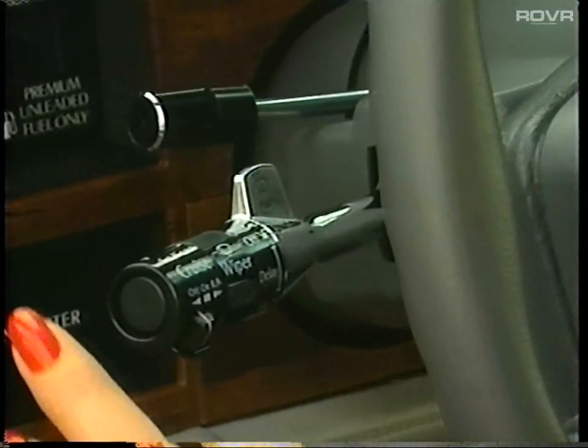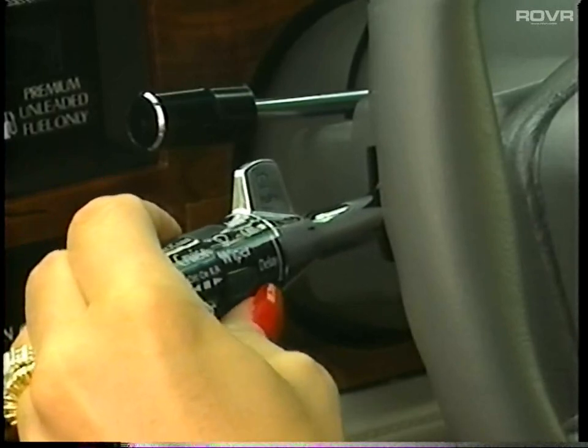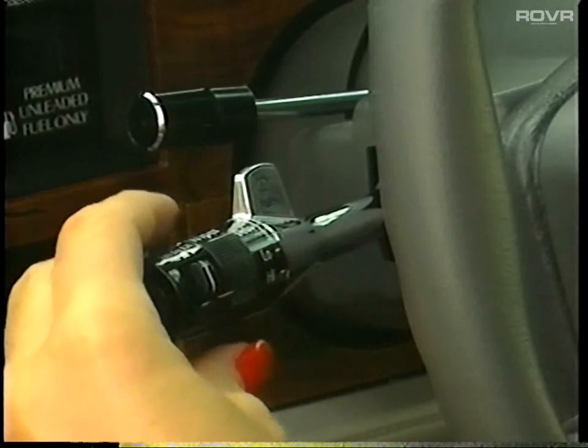Also located on the multifunction lever are the windshield wiper controls. Turn the rotating end of this lever away from you to operate the delay feature. A slight rotation forward or backward will increase or decrease the cycle.